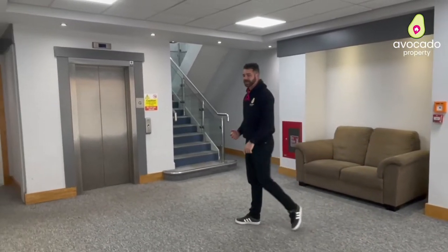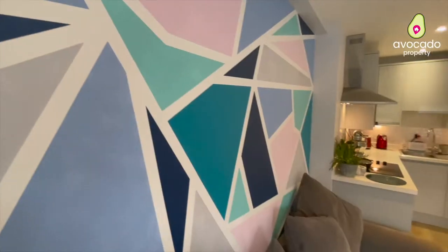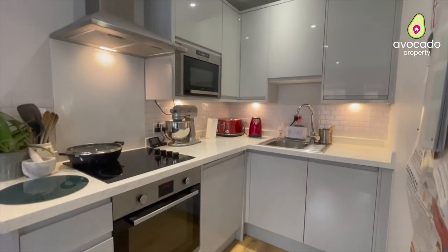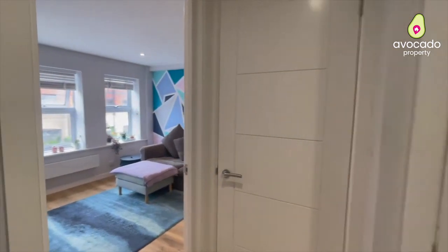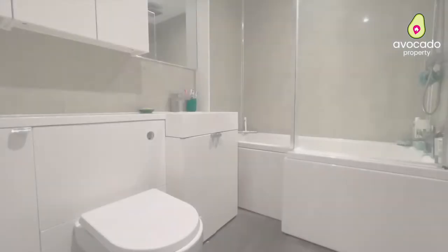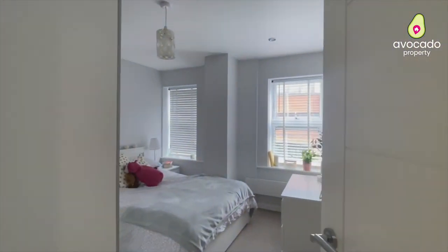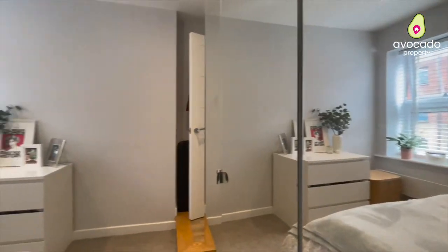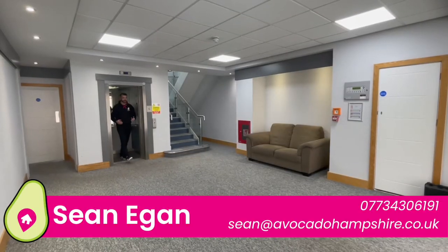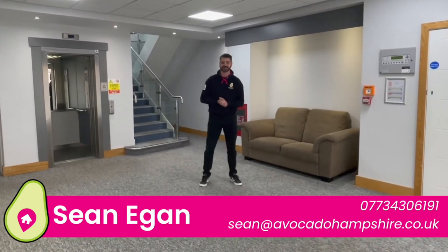Now we've had a look at the local area, let's go upstairs and take a look. Wow, what a stunning apartment that is — maybe this could be your next home. Get in touch with me in the details below and let's book your viewing.